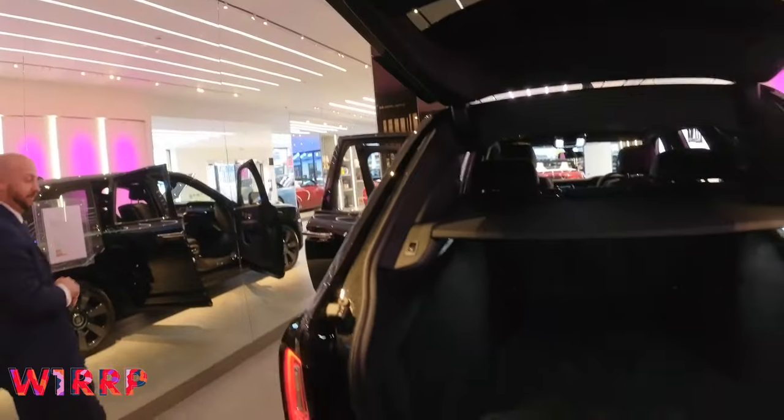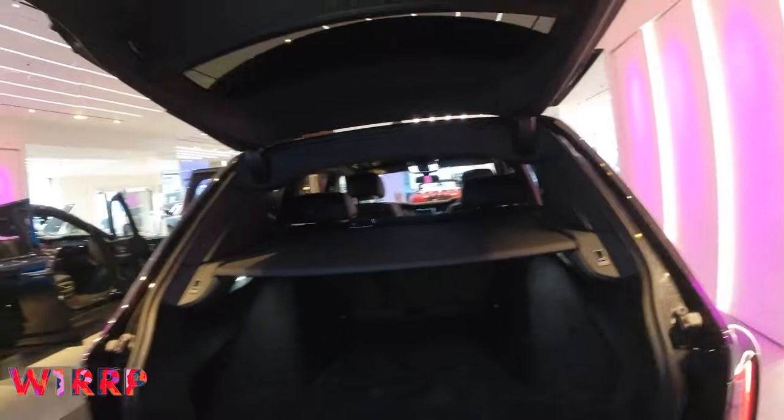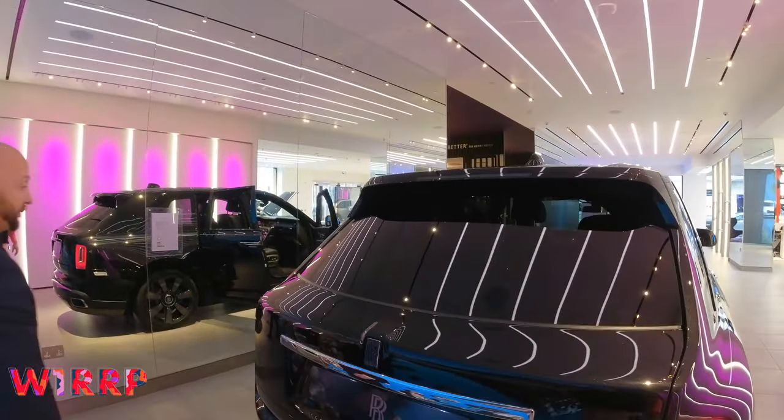To close the boot, top right-hand side — you push it once and it closes very smoothly and quickly.